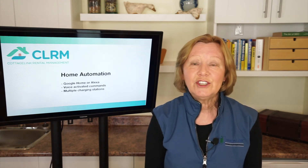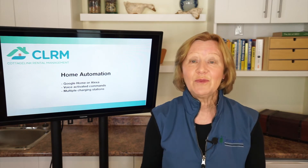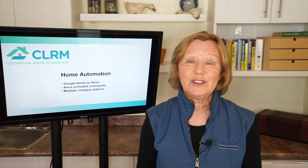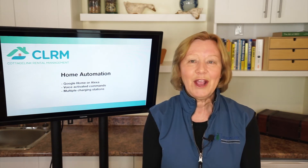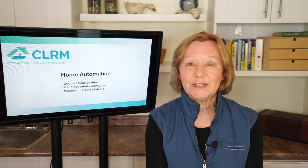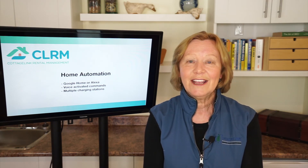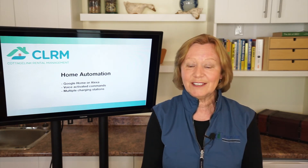Thirdly, home automation. People want to come to a cottage now that has all the comforts of home. They want to walk into the cottage and use voice activated commands to turn the lights on and to access Spotify, etc. Most cottages don't have that, so if you want to really stand out from the crowd and get a leap on your competition, then definitely think about Google Home or Alexa with voice activated commands.